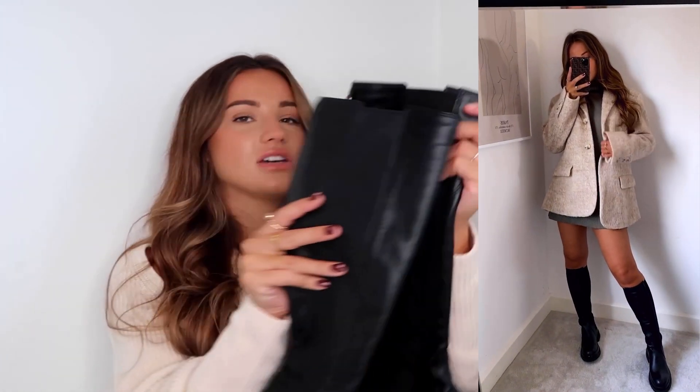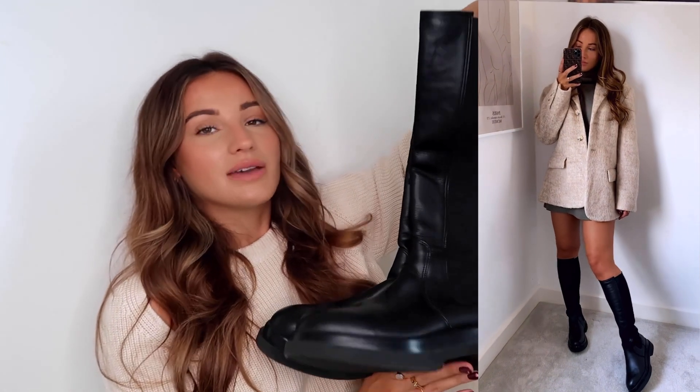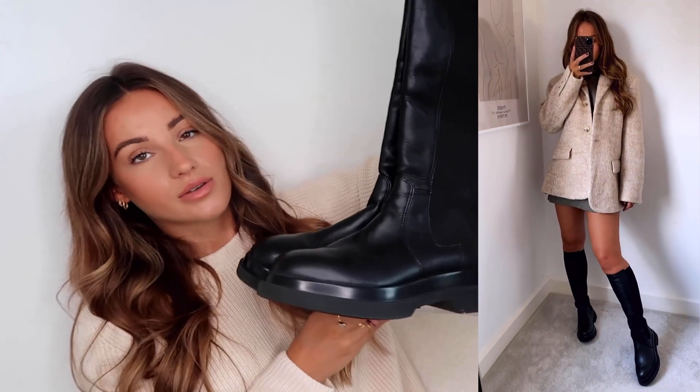They've got a platform heel with the platform at the bottom, which I love because I feel like it makes my legs look longer. I love to wear this type of boot with a skinnier black legging or black jean, and also with a jumper dress and a blazer, or even shorts and an oversized jumper. I'll link some alternatives down below — I'm pretty sure Zara do some as well. Those are my favorite boots for autumn. I hope you guys enjoyed this video — if you did, please give it a thumbs up and subscribe, and I shall see you all in the next video!